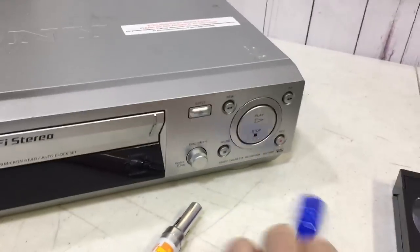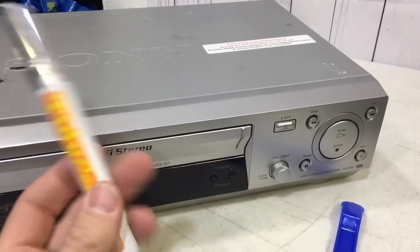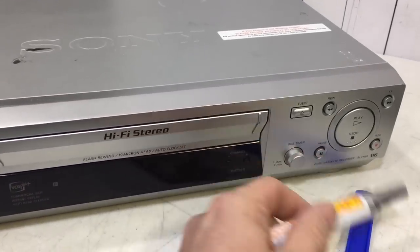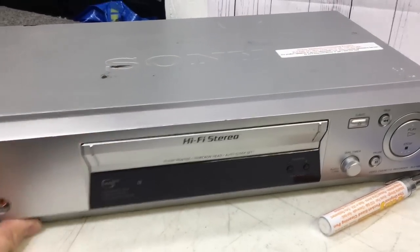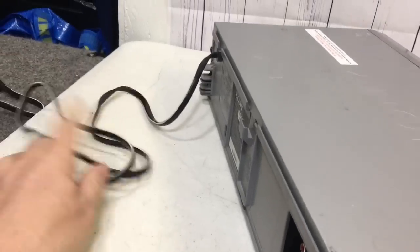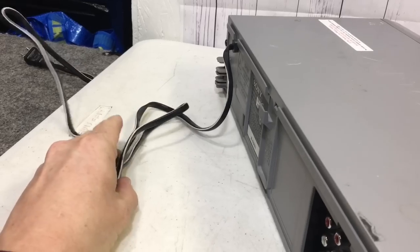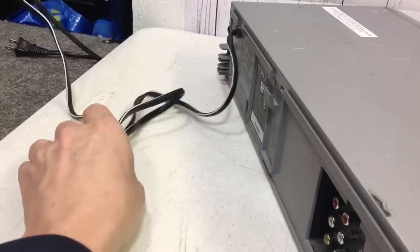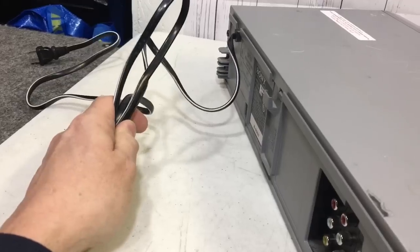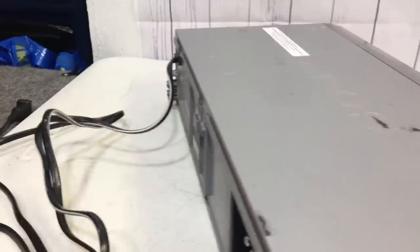Use one of these Scotty Peelers to get stickers off if you bought it from a thrift store. I'll wrap this cord up and then I'll put the accessories in a bag and rubber band that cord to the power cord. If it had a remote, I'd put that in a bag and rubber band it to the cord when it's wrapped up as well. That way, when I pull this item, all the accessories are attached to the cord.